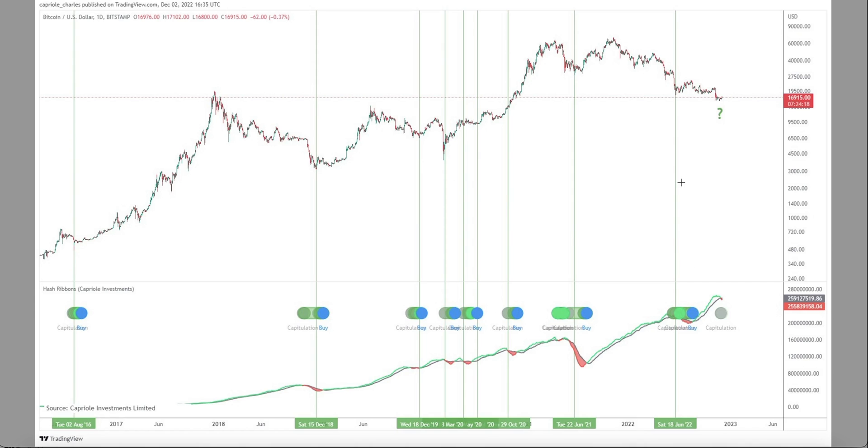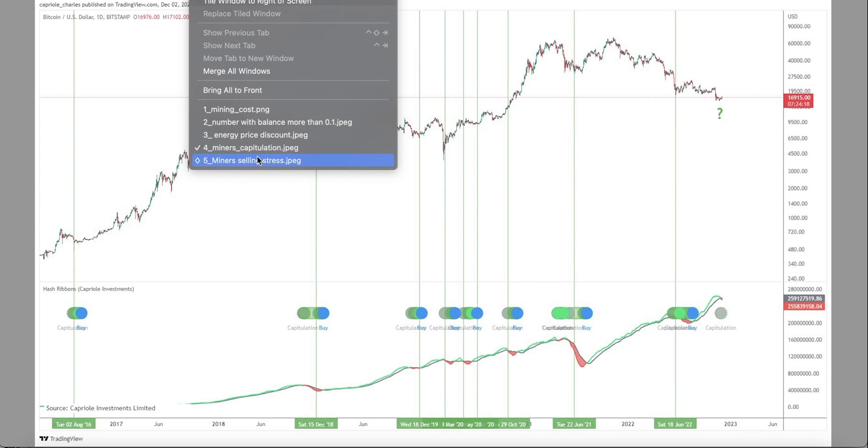We have miners capitulation right now at this level, at this point in time, and this also happened in the past where we had historical bottoms — see here, here, here, here, and here. So we have a very similar situation right now.